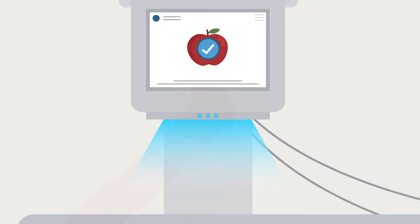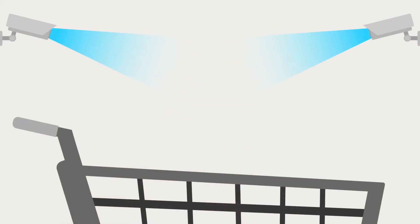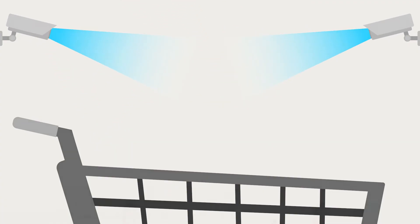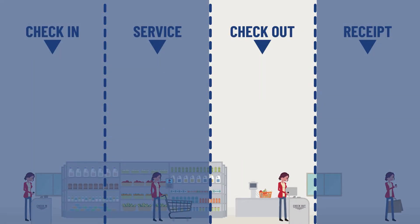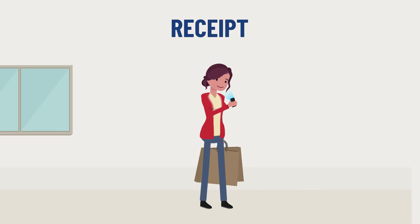Third, in autonomous stores the checkout process is also technology-enabled. Customers can either self-checkout via self-scanning terminals in a checkout area, scan products with their device as they walk through the store, or have a fully automated checkout experience where cameras track what shoppers buy so customers can simply walk out. In staffed stores, customers must interact with a person during checkout.